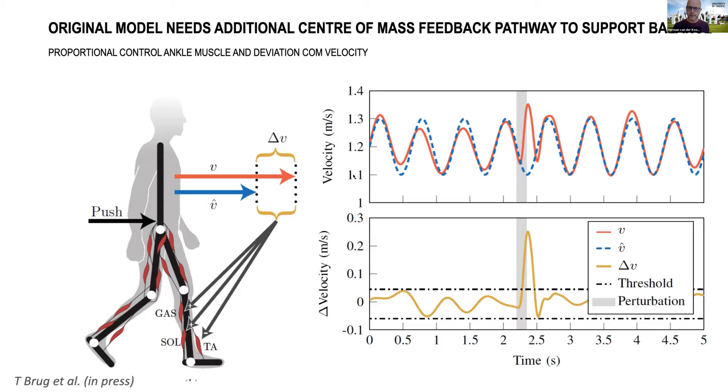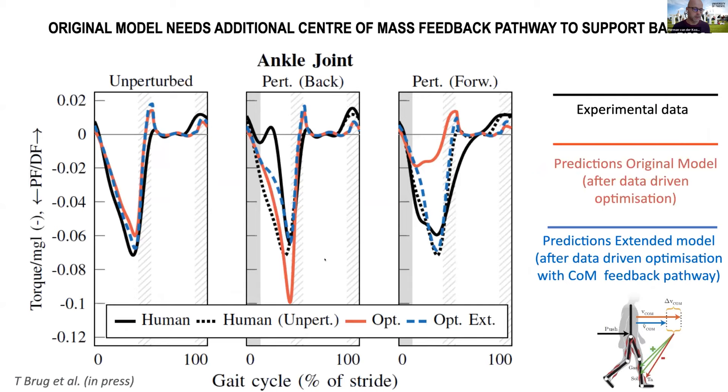For that reason, we adopted the original framework by Geyer and colleagues and added an additional reflex using the center of mass velocity. On the top panel you can see the variation of horizontal center of mass velocity — in blue the normal pattern and in red the pattern when perturbed. If someone is pushed forward, you get an increase in center of mass velocity. We calculate the center of mass velocity error and use this error to change the ankle torque, so the ankle torque is also dependent on the deviation of the center of mass velocity.